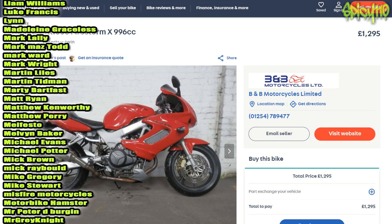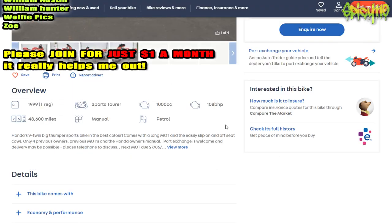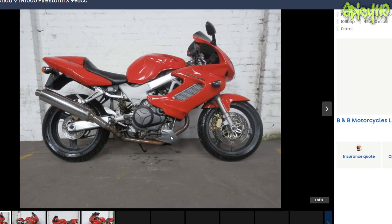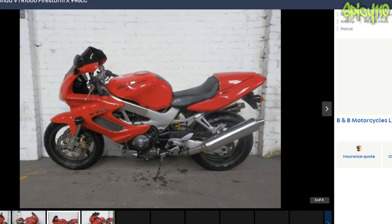Contestant number one: a Honda VTR 1000 Firestorm, 996cc — close enough, we'll accept that. It's a 1999 with 48,000 miles, 1000cc, 108bhp. Honda's V-twin big thumper sports bike in the best colour. Comes with a long MOT, an easily slip-on-and-off seat cowl, only four previous owners, previous MOTs, and a Honda owner's manual. They're saying nothing about how it runs, but it's nearly a 20-year-old bike with nearly 50,000 miles on it. I'm not the biggest fan of its looks, but I bet that thing sounds amazing.